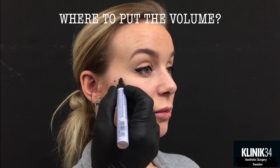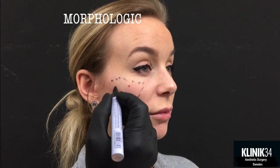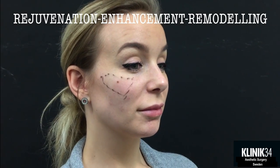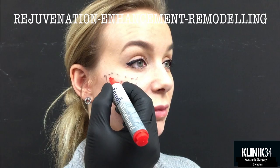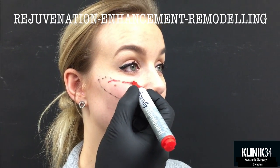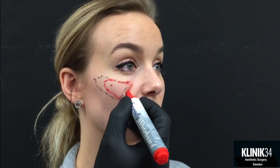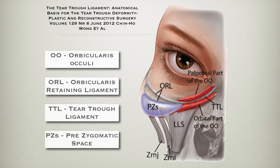The million-dollar question: where should we put the volume? Using a morphological approach by drawing up the malar fat pad, if we stay within the pre-zygomatic space we will rejuvenate. We can also enhance by adding more volume, for example laterally. Or we can remodel the mid-face. Dr. Wong's paper showed us the pre-zygomatic space which we've been using for many years. We also need to take into consideration the retaining ligaments — the buccal maxillary ligament dividing the two fat pads — and this we need to respect.